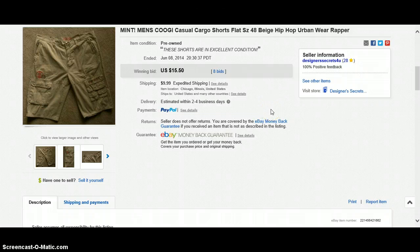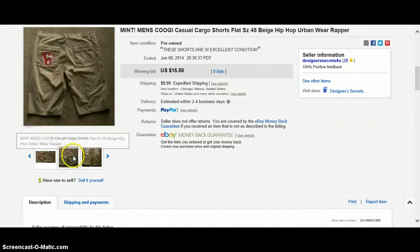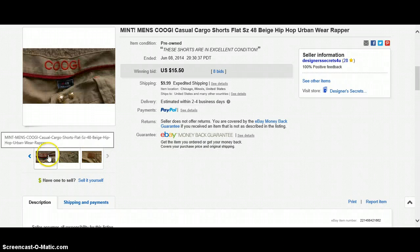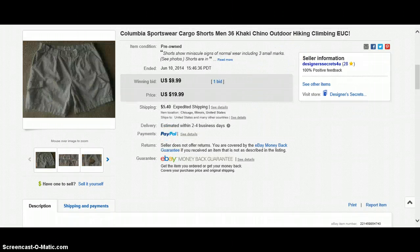These men's Coogee casual cargo shorts, larger size — I was really surprised I got these for $0.33. These are really nice. I took pictures and gave really great detail in the pictures. Eight bids, $15.50. Buyer paid $9.99 shipping. Next item, Columbia Sportswear cargo shorts, $9.99, one bid. Buyer paid $5.40 shipping.